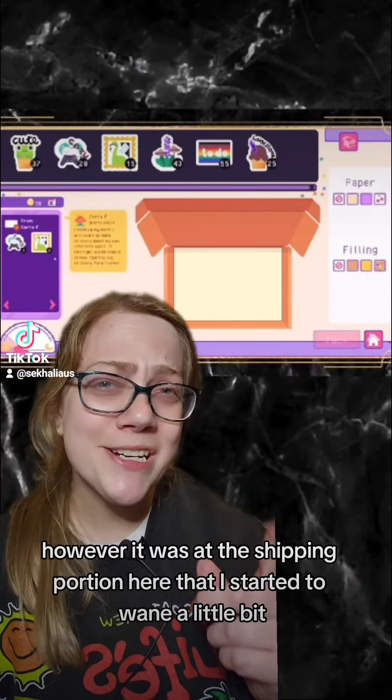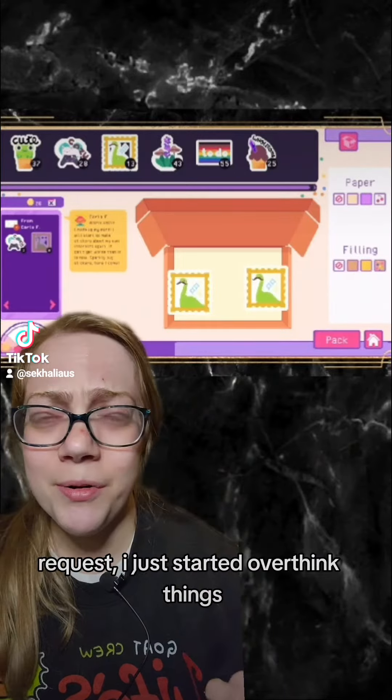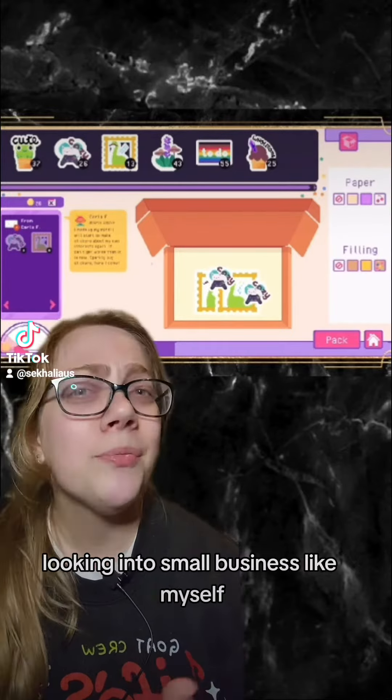However, it was the shipping portion where I started to waver a little bit. I just started to overthink things as someone who's a bit of a designer and looked into small business stuff myself.